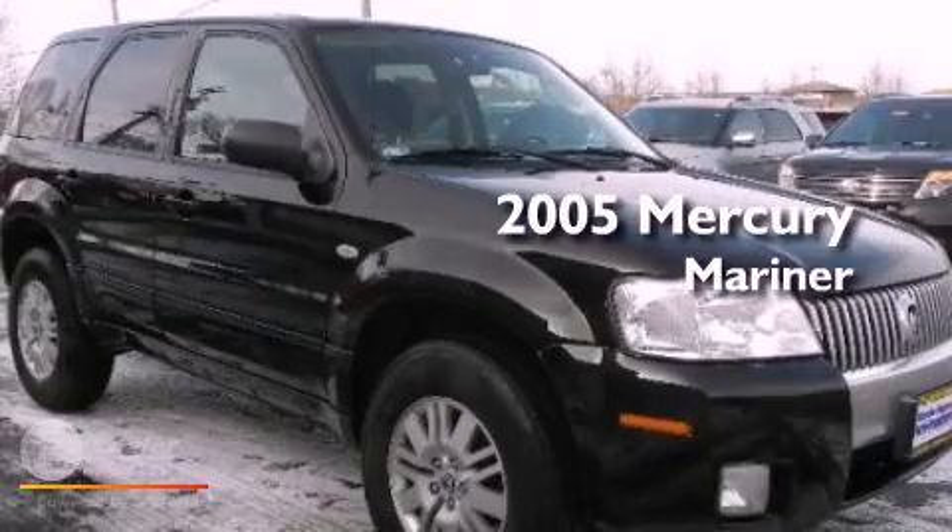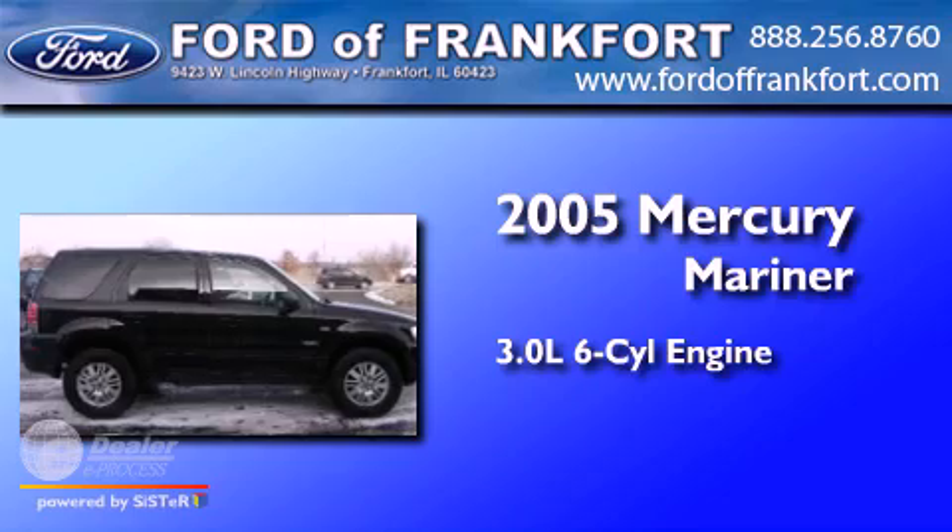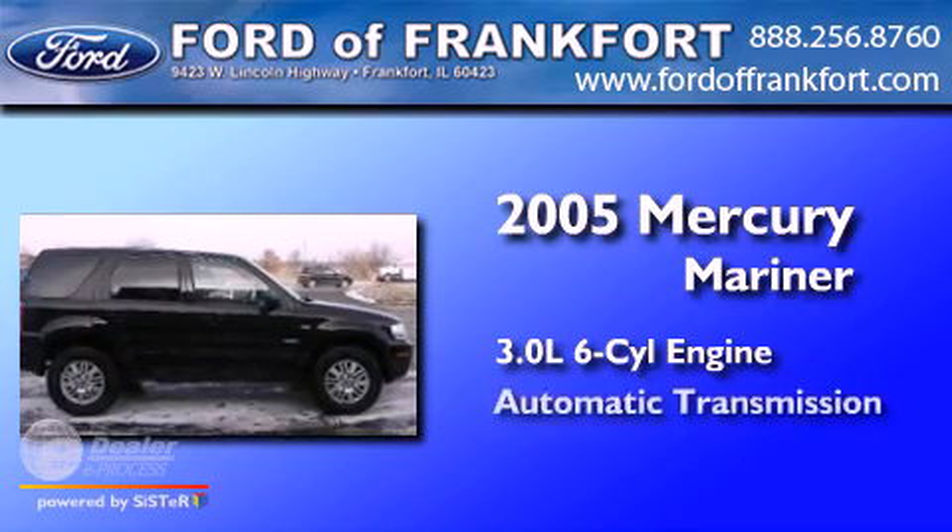This is a 2005 Mercury Mariner. It features a 3.0-liter six-cylinder engine and an automatic transmission.